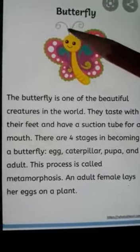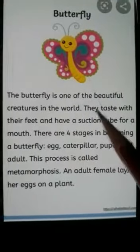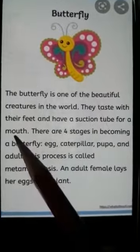See here. This is a suction tube. They taste with their feet and have a suction tube for a mouth.